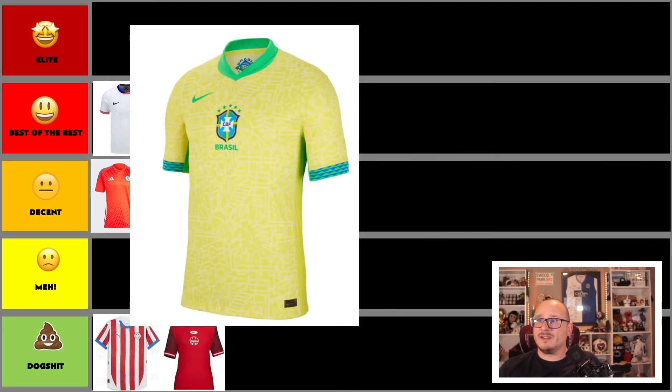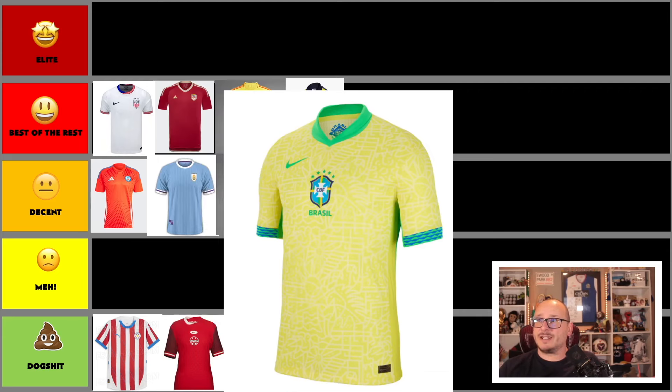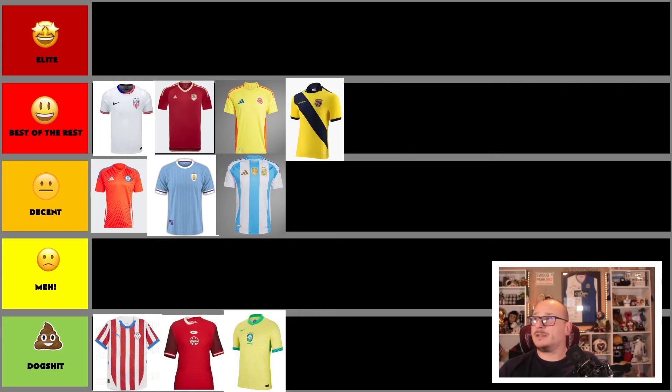Meanwhile, Brazil — they've really done a stinker here. What on earth is that shirt? It's ghastly. Sorry Brazil, you're going in the trash alongside Canada. That is a Nike embarrassment.